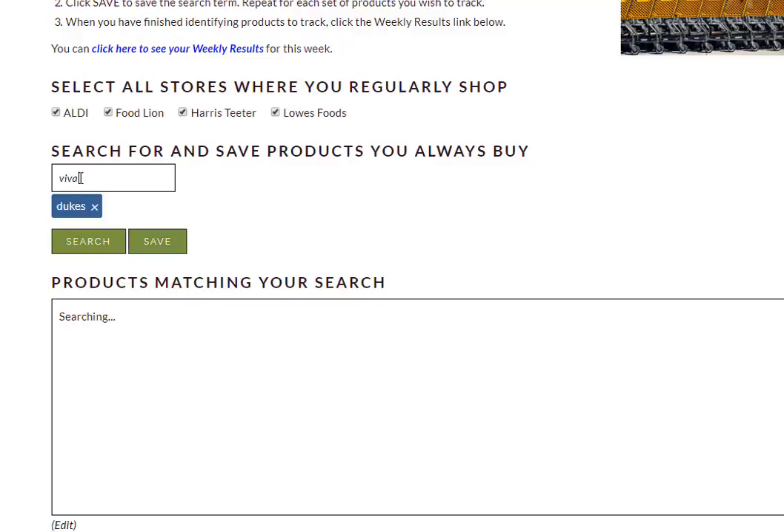We also like Viva Paper Towels, so we typed in that brand name, we get a single product, and we click Save.